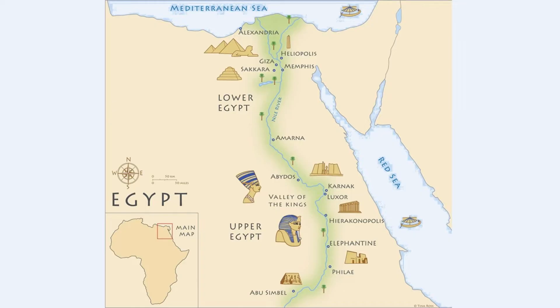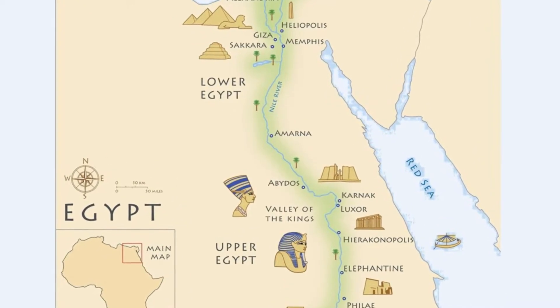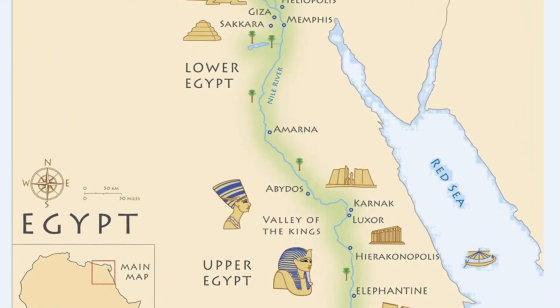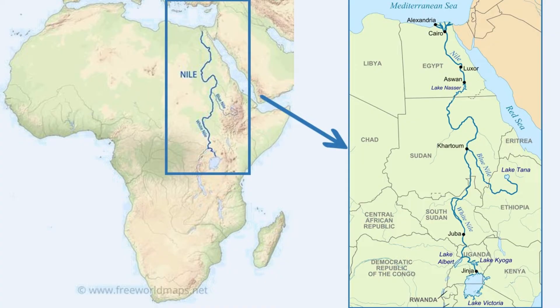Did you know? There is almost no rainfall in Egypt, which made life outside the Nile River nearly impossible. As a result, ancient Egyptians could only settle along the banks of the Nile, which is why the map of ancient Egypt looks quite different from the shape of modern Egypt. The Nile River is the longest river in the world — an incredible 6,650 kilometers long. Imagine a river so long that it could stretch across entire countries.